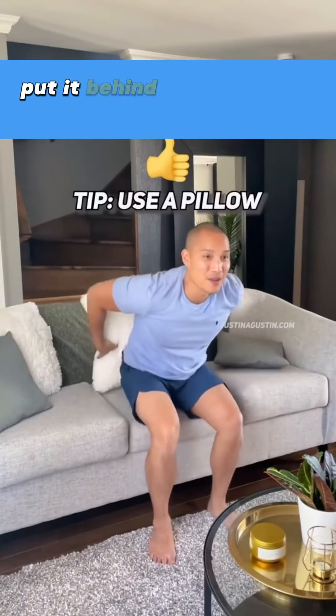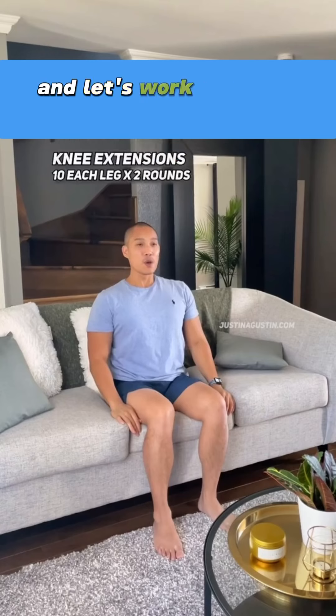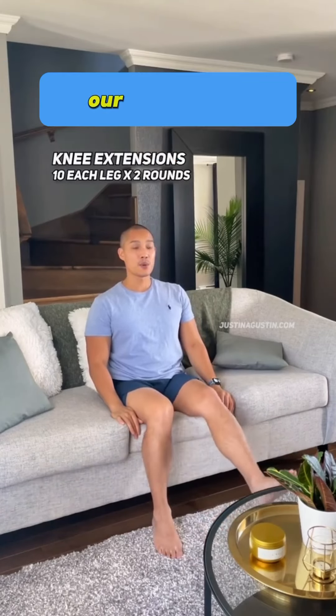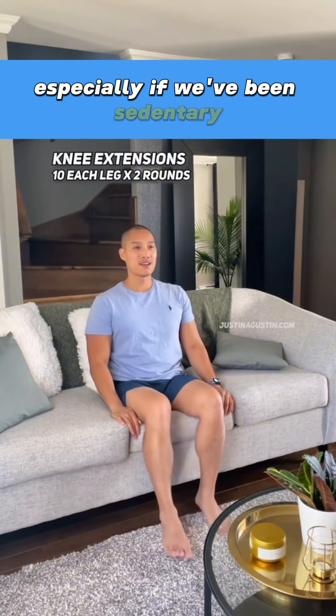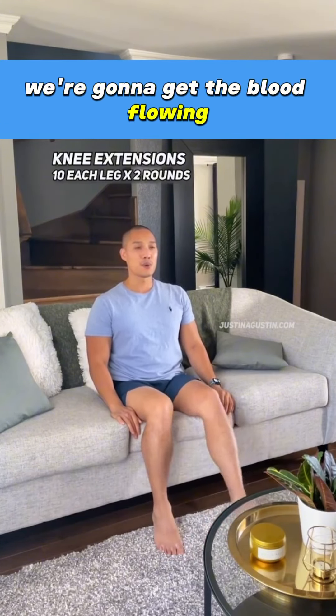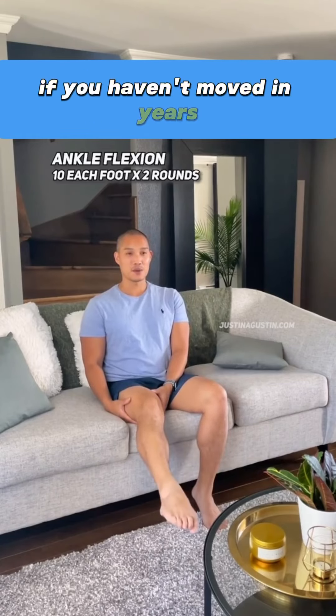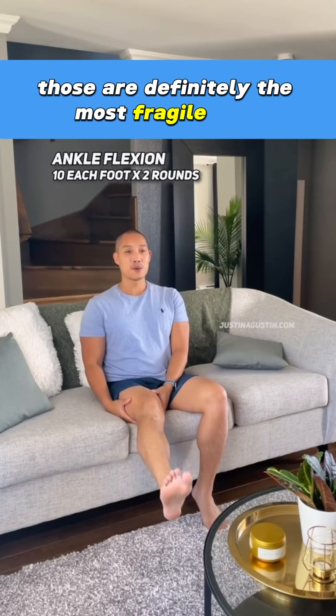Grab yourself a pillow, put it behind your back for support, and let's work on a few exercises. We're going to start with promoting circulation in our lower body. This is really important, especially if we've been sedentary — we're going to get the blood flowing. We're doing our knees as well as our ankles. If you haven't moved in years, those are definitely the most fragile ones.